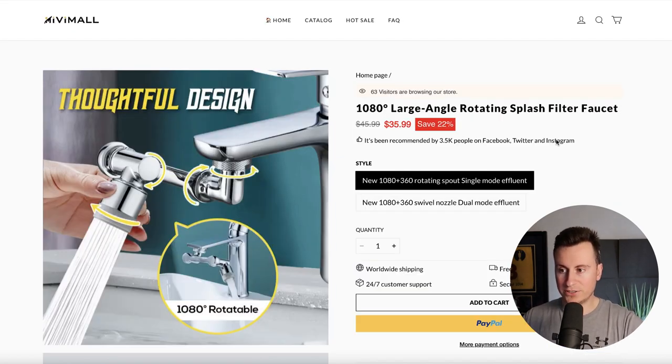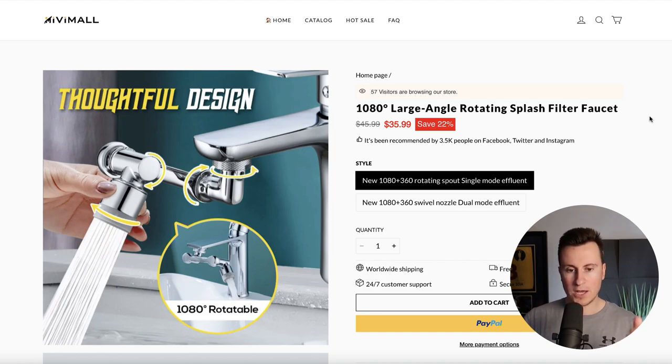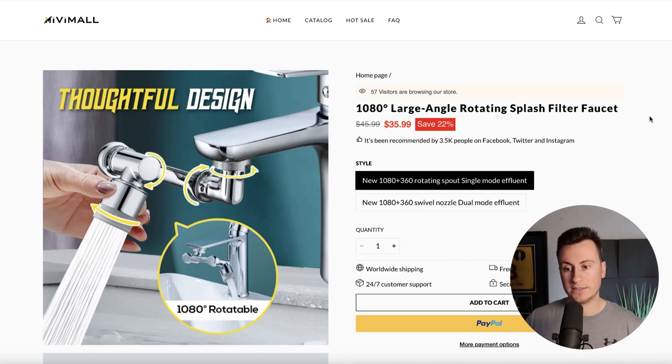Two other things they have on this page — which I assume they're paying app fees for — is this visitor counter that keeps changing between 65, 67, 70 visitors browsing the store. These are things I would split test one at a time. Run your store for two weeks with just the basic information, take note of your conversion rate, install one of these apps, then do it for another two weeks. Has your conversion rate increased or decreased? If it's increased, keep it; if it's decreased, remove it. That's how you split test different third-party apps.